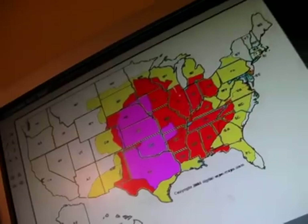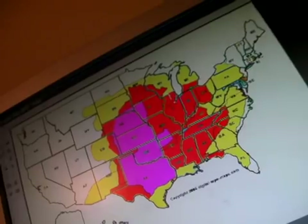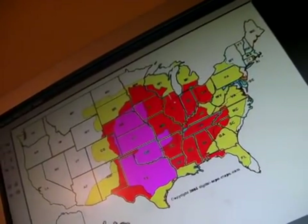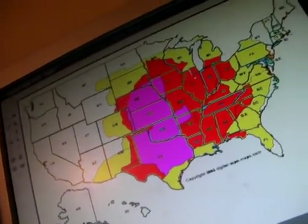This is where tornado activity will be pretty active in the months April through June, especially in the red.